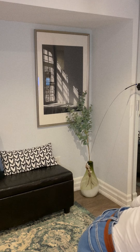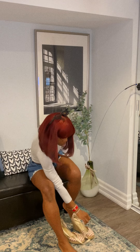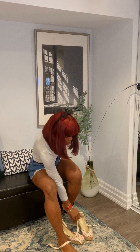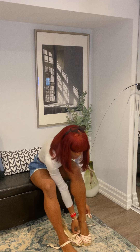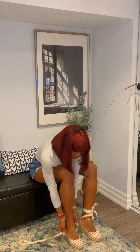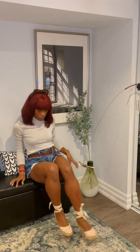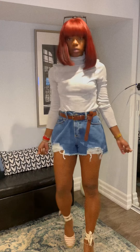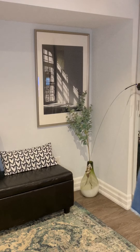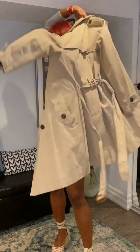For this look, I'm going with a pair of wedges — or more accurately, these are espadrilles. And then I have here a trench coat, classic for the spring.